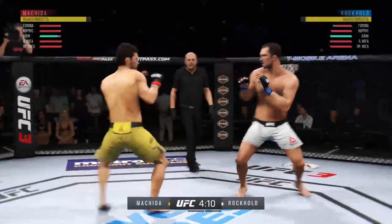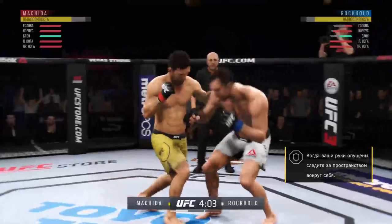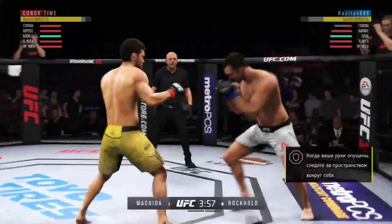Beautiful kick to the body there, and he just left himself wide open for that strike. Very vulnerable by leaning in. He's got hurt! He's got him hurt here.